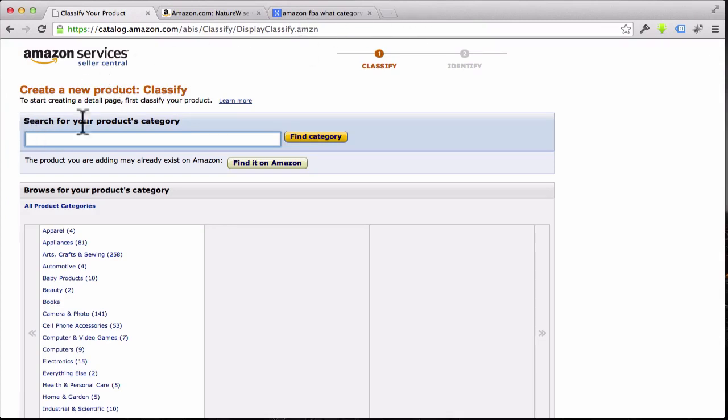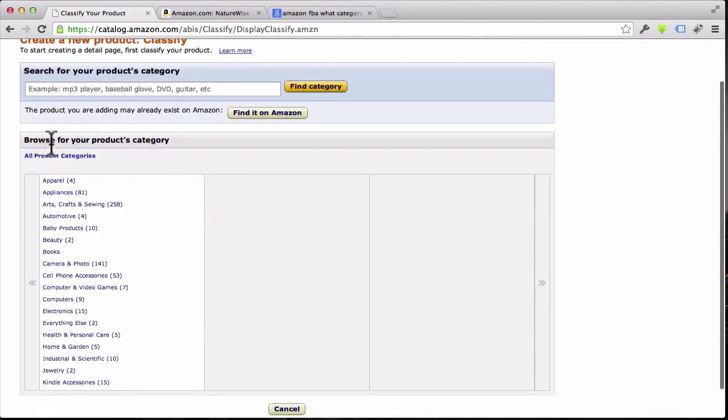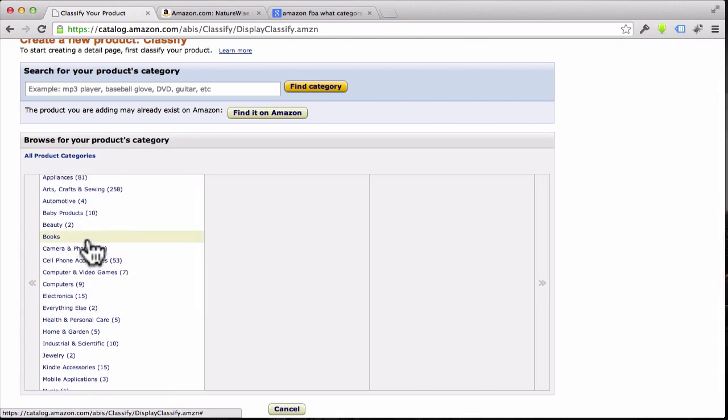Now it's asking us to classify our product. You can go to this search box and search for your product's category — type in words like 'supplement' or 'weight loss diet' and see what categories come up, then click 'Find Category.' If you find the right one, go with that. Otherwise, browse the big list down here to find which category closely matches what you're doing.